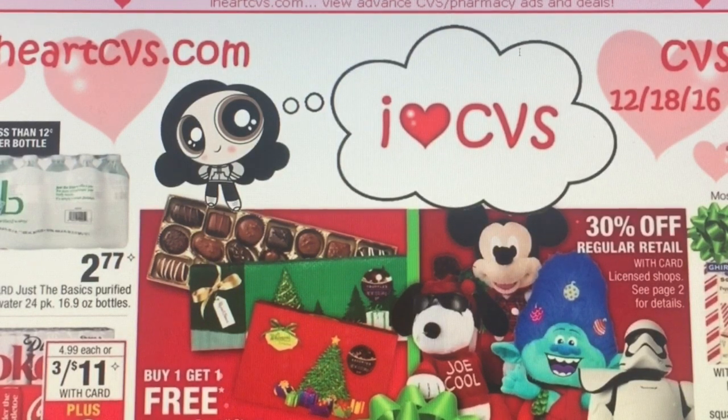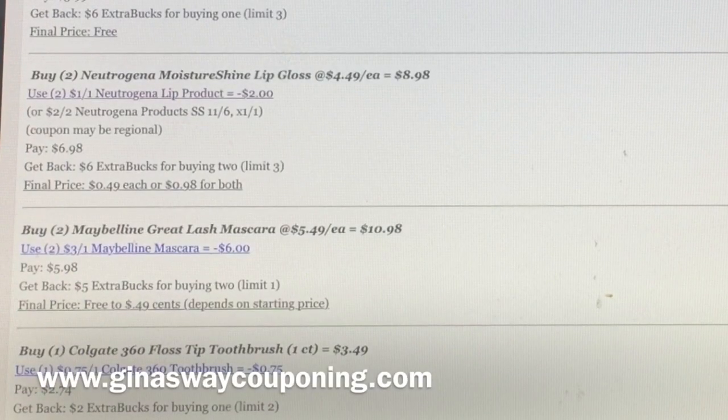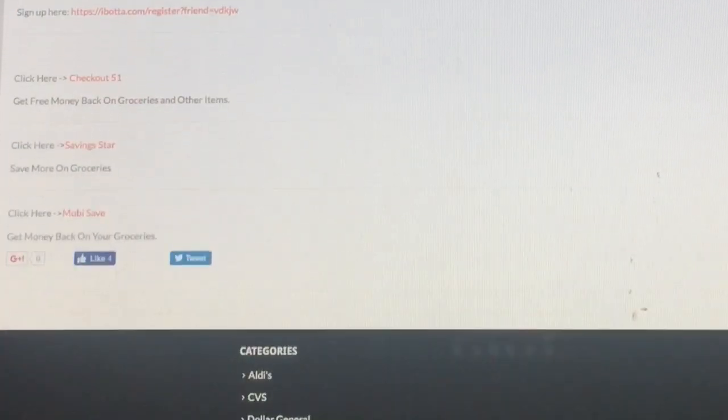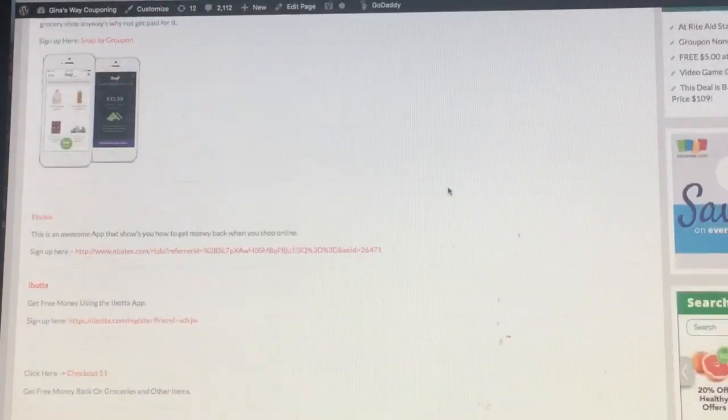All of my matchups are going to be at www.ginaswaycouponing.com so you can go back and look at any of these matchups at any time. I also look at my Extra Care card to see what coupons I have to go with that, and then this is iheartcvs.com. If you don't have apps like Ibotta or Ebates, on my website there's a section at the top that says 'best apps to have' — you can go there and sign up for any of them.